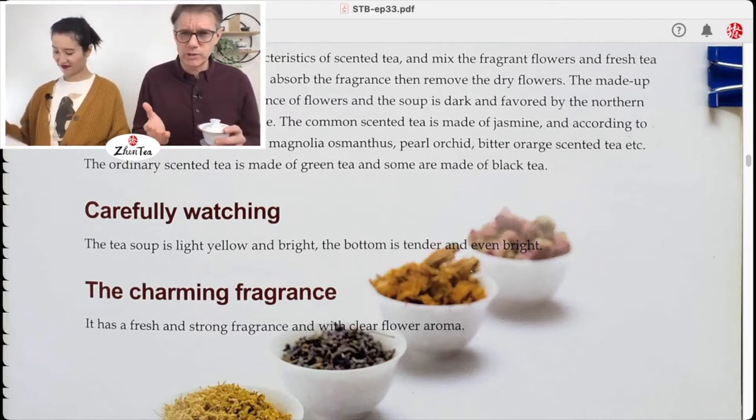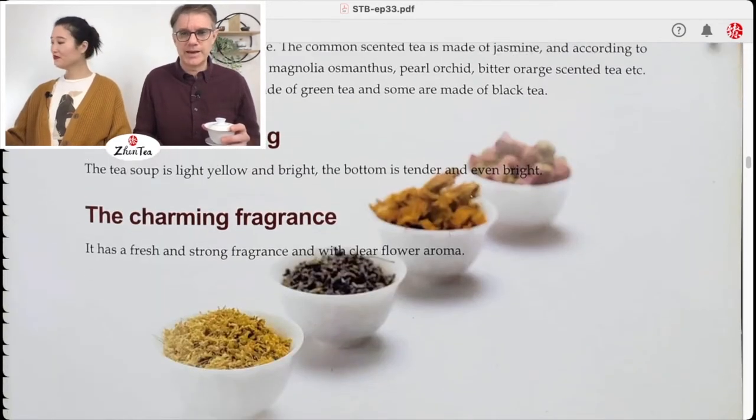'The made-up scented tea has a strong fragrance of flowers and the soup is dark, favored by the northern people who have a strong taste. The common scented tea is made of jasmine, and according to the different flowers there are magnolia, osmanthus, pearl orchid, bitter orange scented tea, etc. The ordinary scented tea is made of green tea and some are made of black tea. The tea soup is light yellow and bright, the bottom is tender and even bright, with a fresh and strong fragrance with clear flower aroma.'